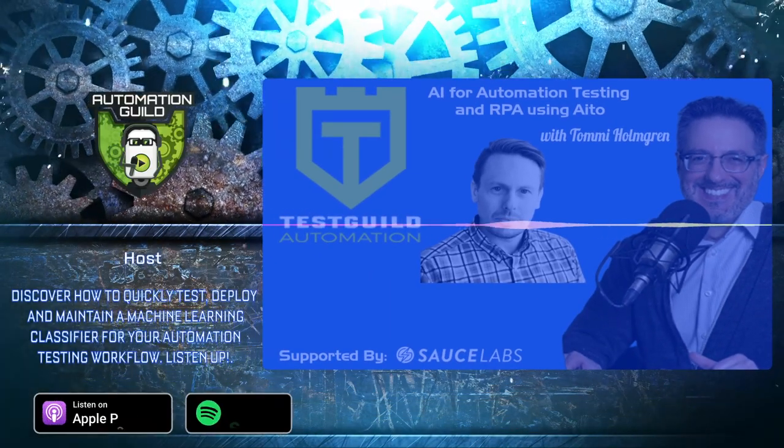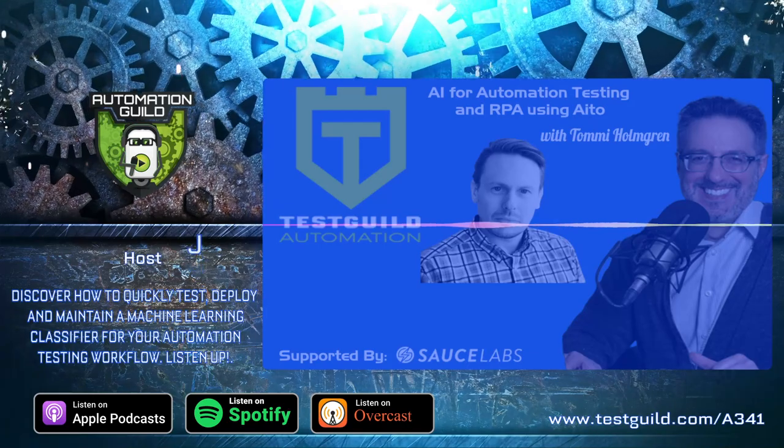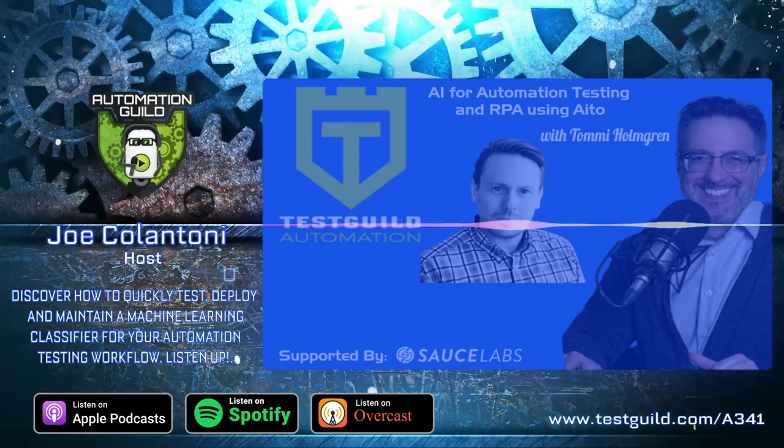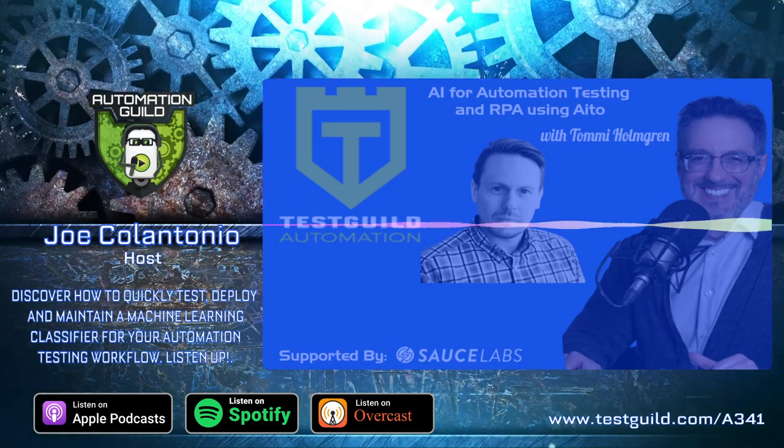Welcome to the Test Guild Automation Podcast, where we all get together to learn more about automation and software testing with your host, Joe Calantonio.